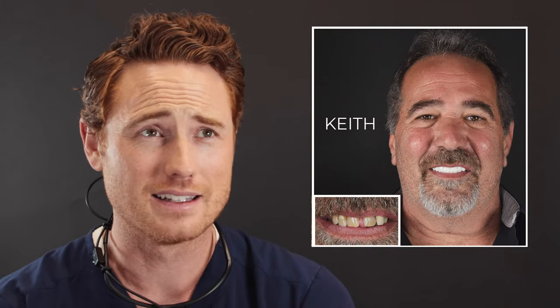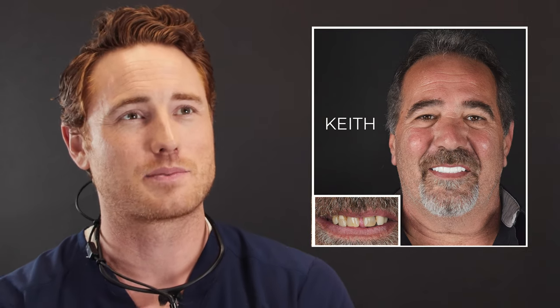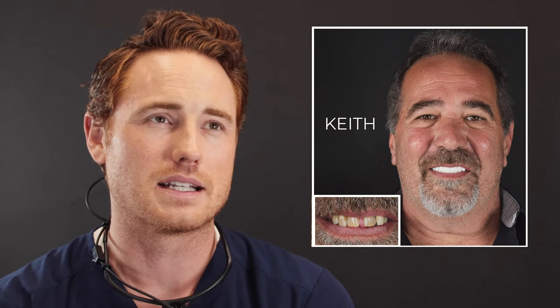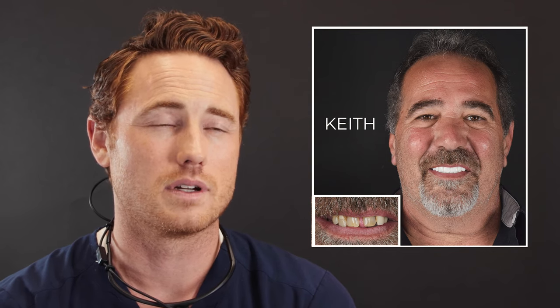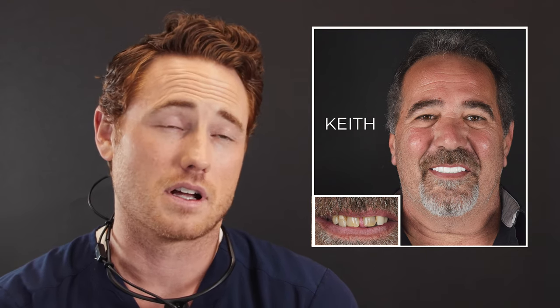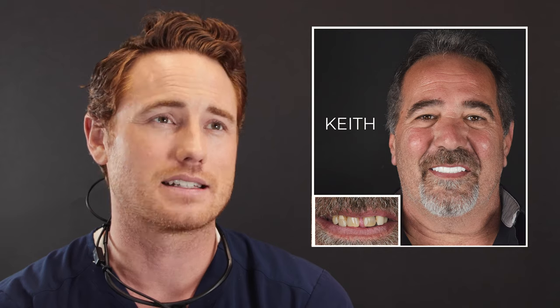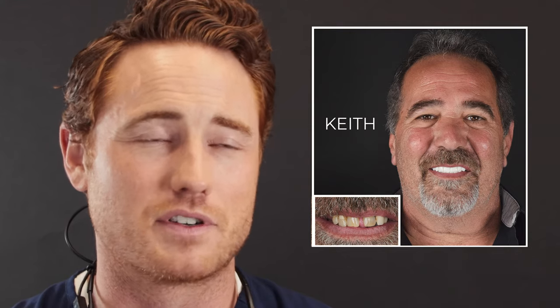He had really bad periodontal disease — tons of gum loss and bone loss. He didn't have any back teeth, so chewing was a huge problem. He never had a space between his front teeth in the past, but as his teeth became more mobile, they spread apart. He had quite a bit of infections in the bone and gums. Doing the GPS procedure was able to clear all that up. We took out his teeth, cleaned out all the infections, placed implants, and gave him his new bridge of teeth. That was him seeing it for the very first time — awesome reaction, comparing himself to Tom Cruise.